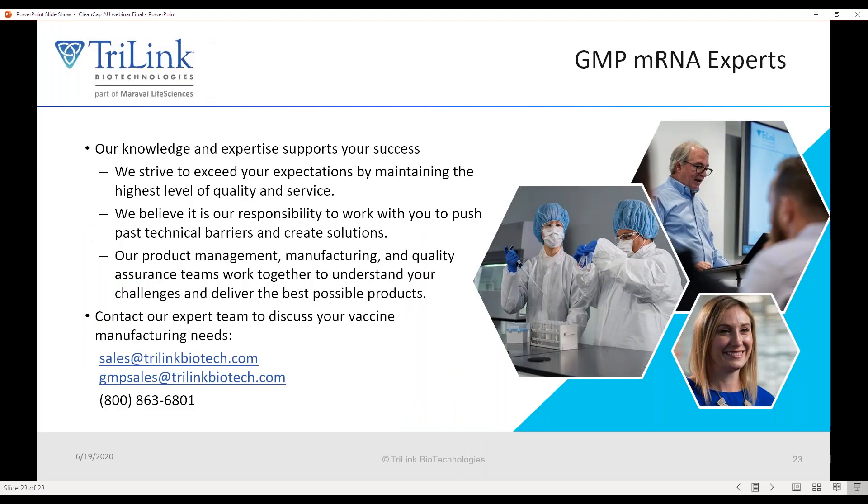We have an extensive team of scientists to help with your different needs. Contact information for our sales team is available for research-grade RNA quotes. We also have a team specializing in GMP who can guide you from the very beginning — even if this is your first GMP manufacturing run — seamlessly through to clinical manufacturing. With that, I'll pause and see whether any of you have questions about our new technology of CleanCap AU for the production of self-amplifying messenger RNAs.